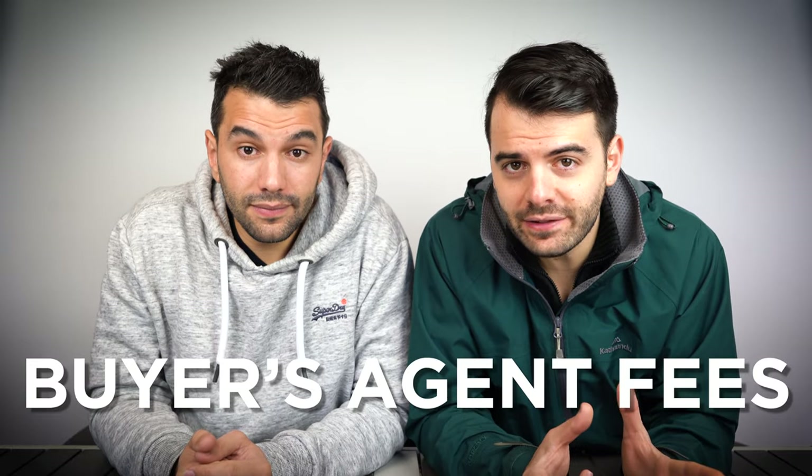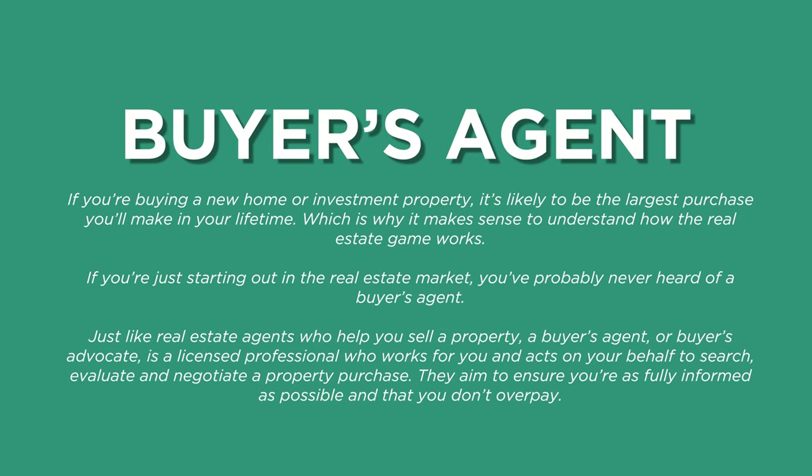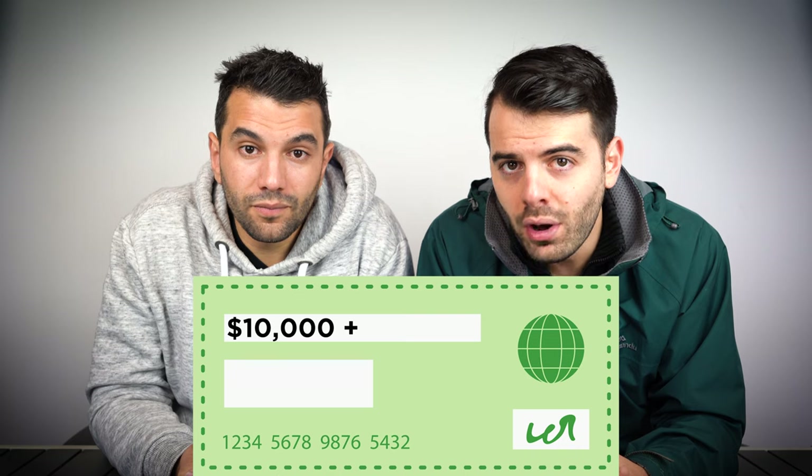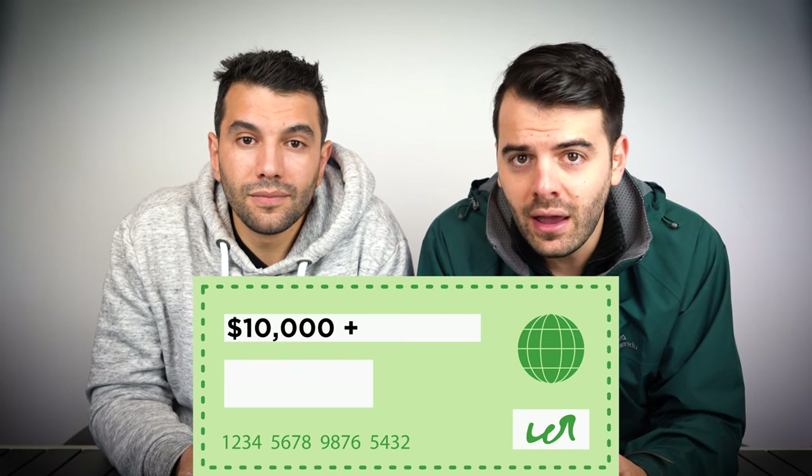The first is buyer's agent fees. If you're getting help finding the property, a buyer's agent is the person you're going to use, and you need to take into account their fees — unfortunately they're not cheap. Buyer's agent fees vary depending on the agent, but you're looking at paying an engagement fee in advance plus a percentage of the purchase price once you buy the property. This can range from $10,000 to $20,000 or more depending on the buyer's agent and the property purchase price. The good news is that it is a once-off fee.